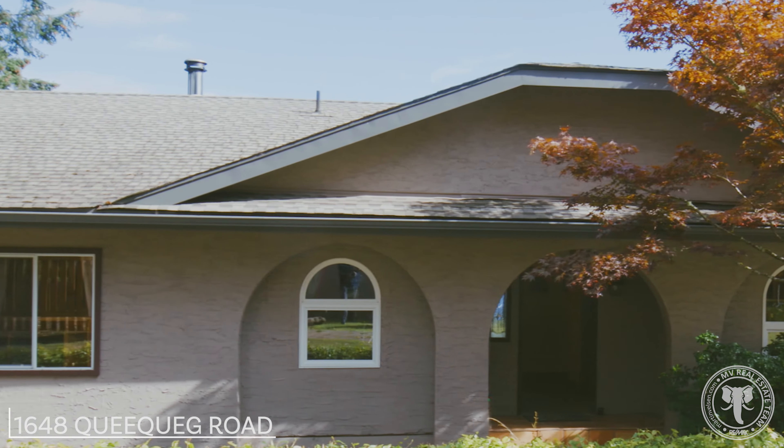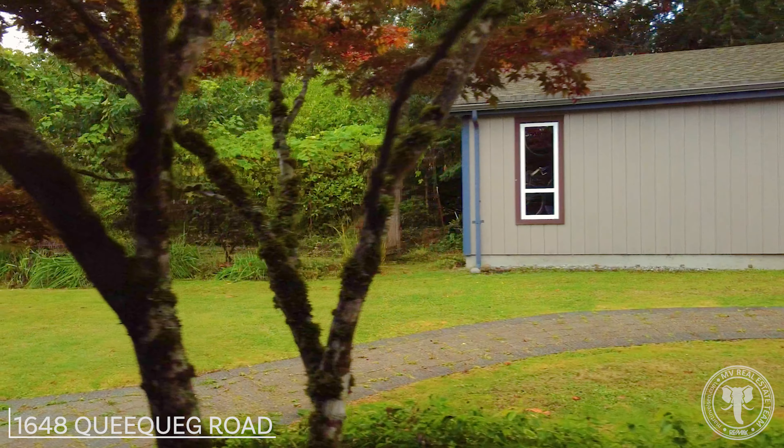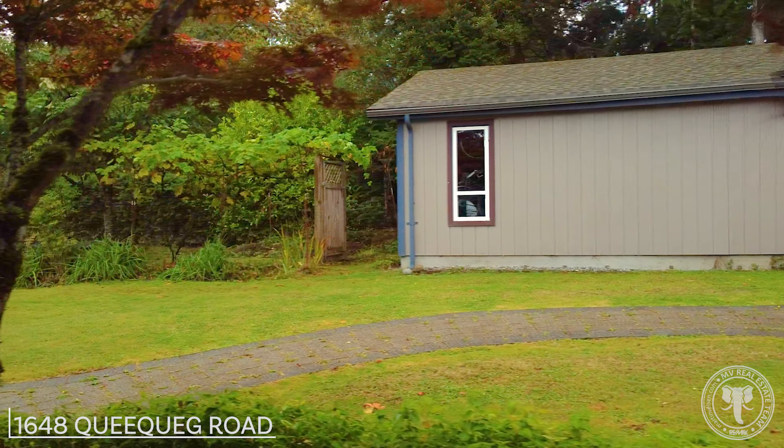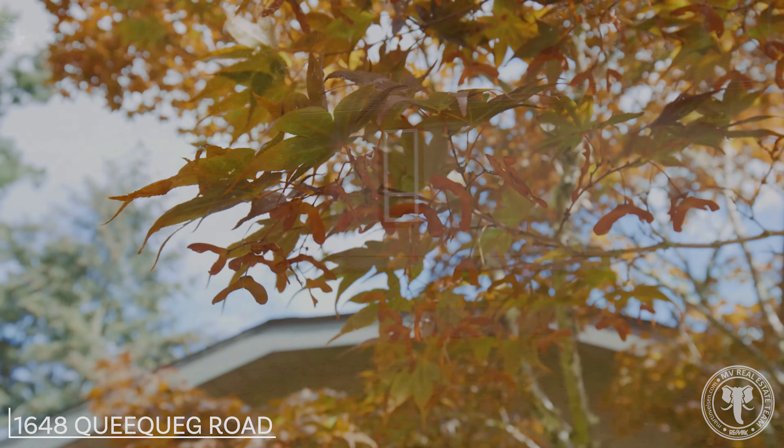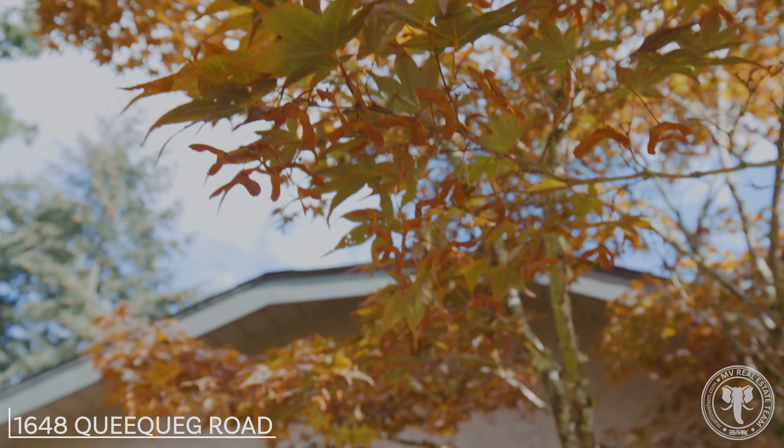What a great spot — third of an acre, you've got access to the beach, nice property, this is a great buy. You wouldn't believe it — it's got wide plank floors, gas stove, kind of open kitchen concept with a separate dining room.